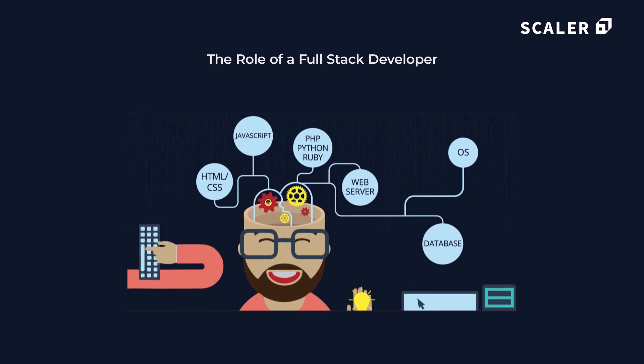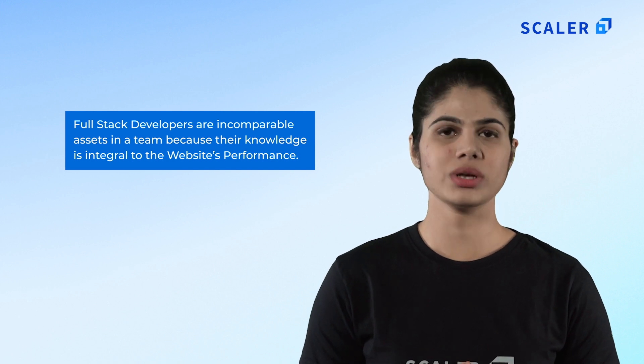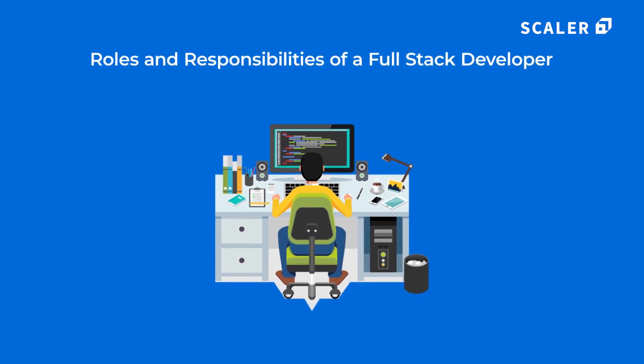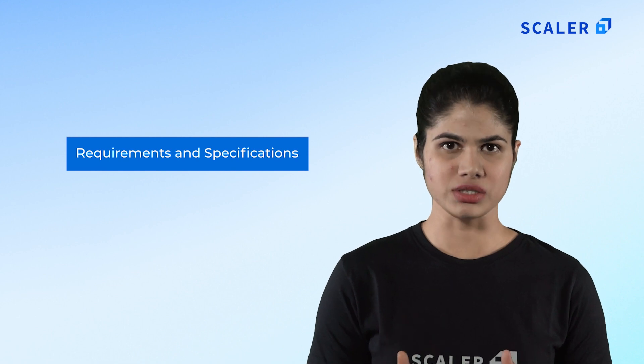Full stack developers are responsible for handling the complete software stack. To become a professional full stack developer you will need a lot of expertise and a deep understanding of web development. Full stack developers are incomparable assets in a team because their knowledge is integral to the website's performance. They have a fundamental understanding of design, database management and development environments. Let us discuss all the roles and responsibilities: a full stack developer has to procure all the requirements and specifications for the project from stakeholders or the client.